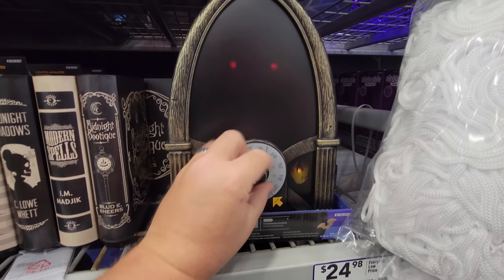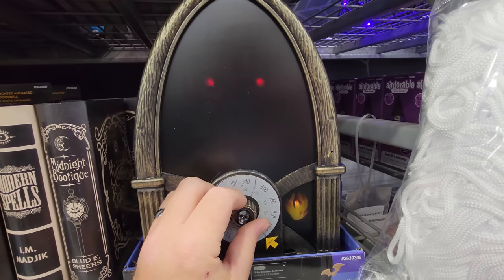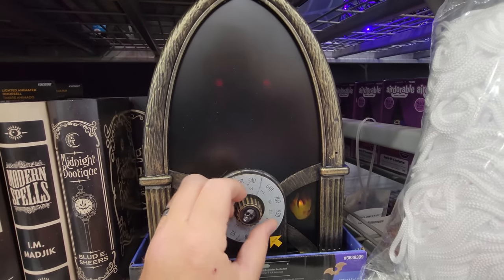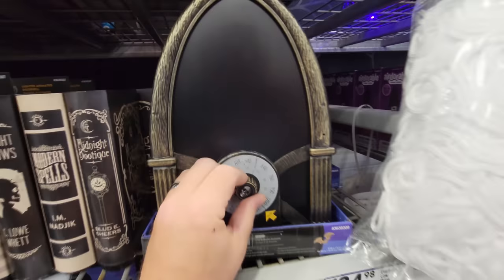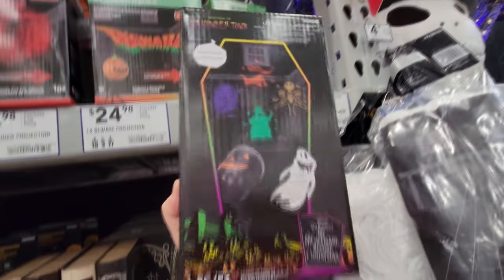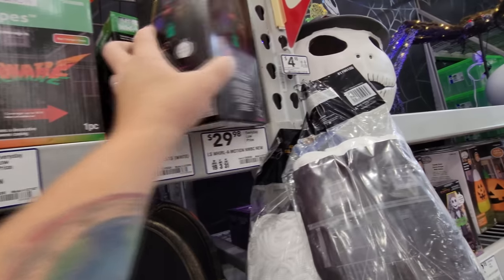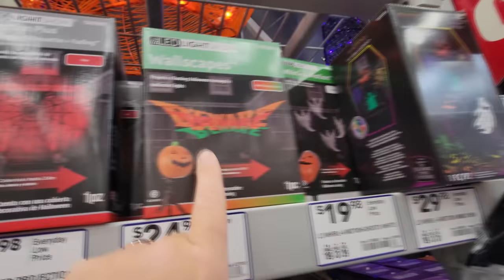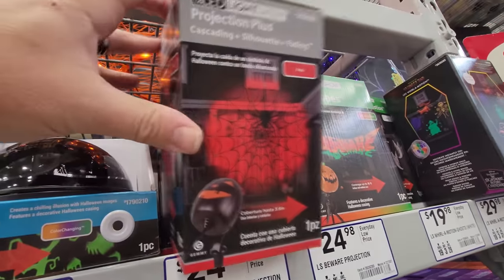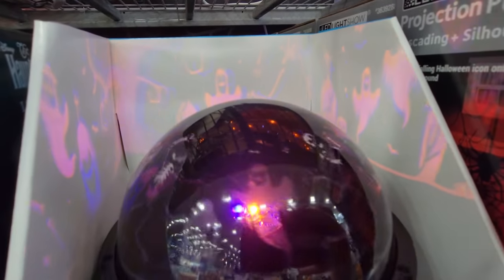Lighted skull radio — look at the eyes. Oh, spooky skeleton! As you turn it, it changes channels and says different things. What's this? A whirl-a-motion — this is one of those that you stick in your front yard and then it shines the lights onto your house, and that's in color. That's Nightmare Before Christmas. Then we just have the regular ghosts up here — this one says beware.